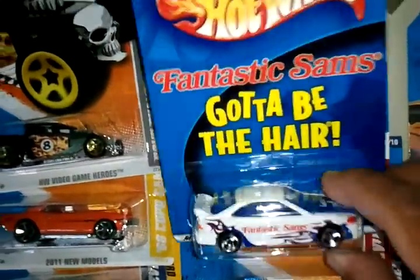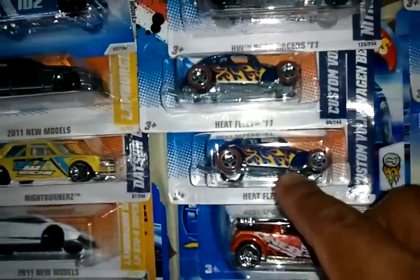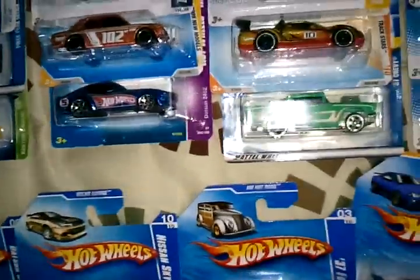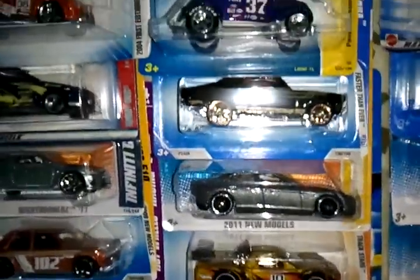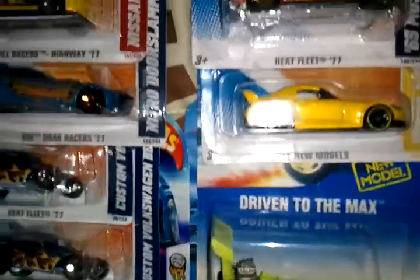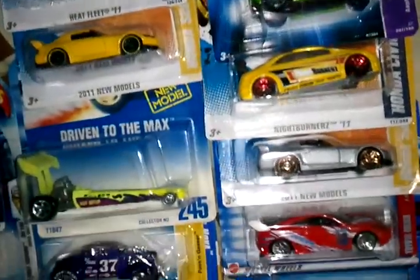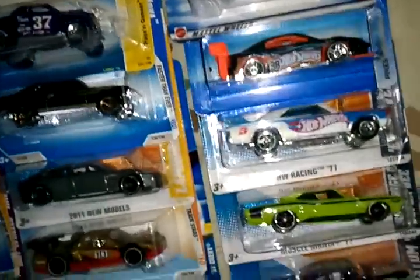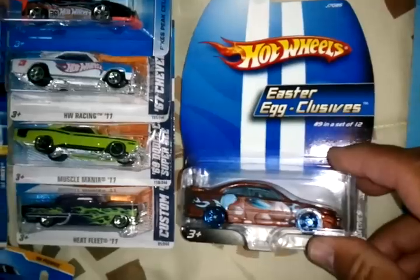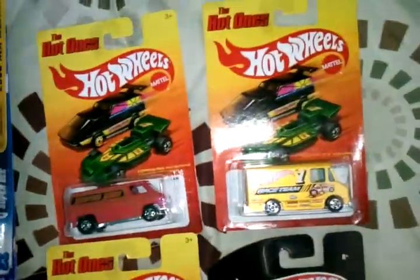Got this Fantastic Sam's Honda Civic. Got the Red Lion V-Dub, the Custom. Got a Driven to the Max Dragster, S2000. Got this Easter Exclusive Civic and my Hot Ones so far.